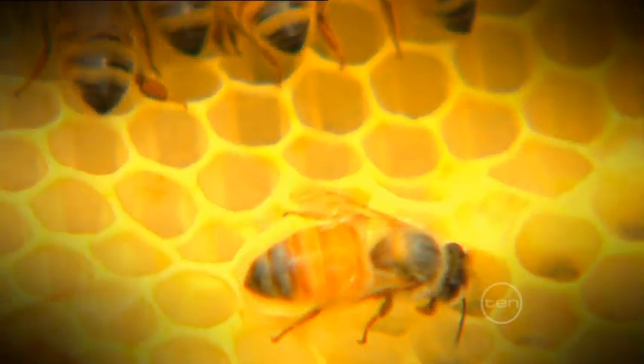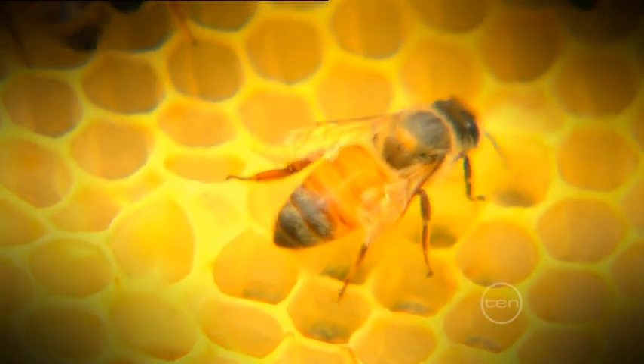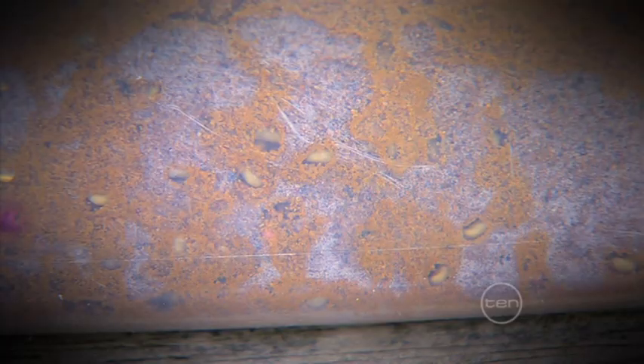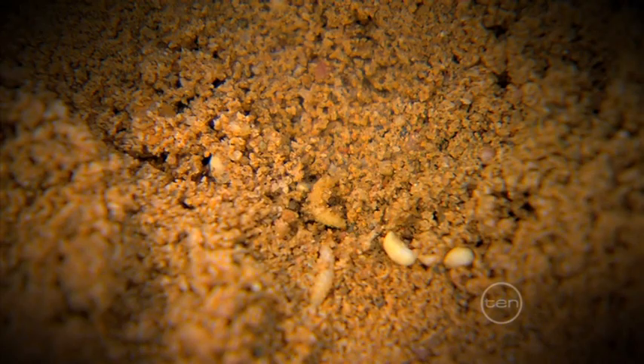When the hive beetle larvae hatch out, they eat the baby bees and the honey in the cell. They then crawl out of the hive and into the soil below, where they pupate and hatch into adults, ready to invade the next hive. Not only that, but the poo of the larvae can ferment, causing a gross slime to form, which infests the entire colony.